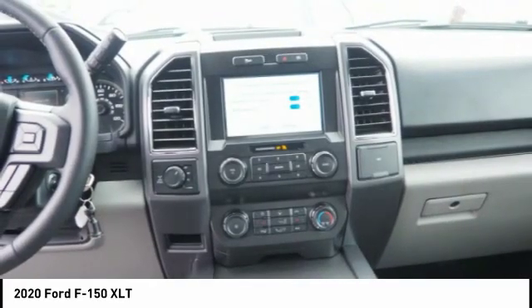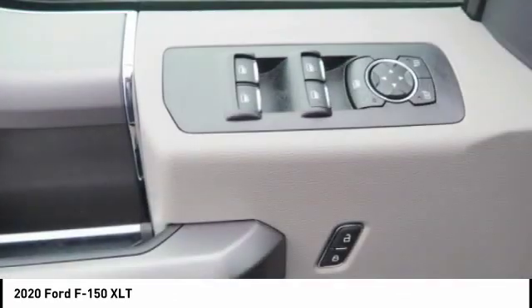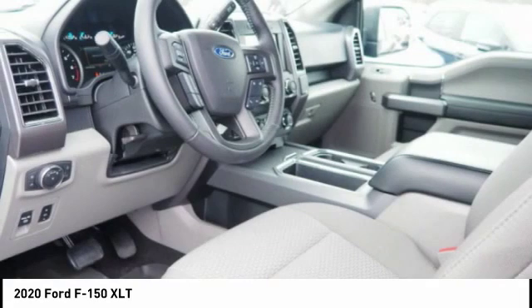Front suspension type: double wishbones. Front suspension type: strut. Daytime running lights. Your new ride is just a phone call away.